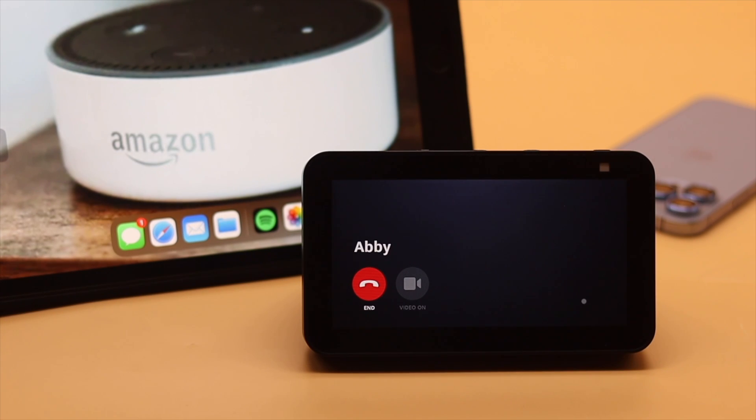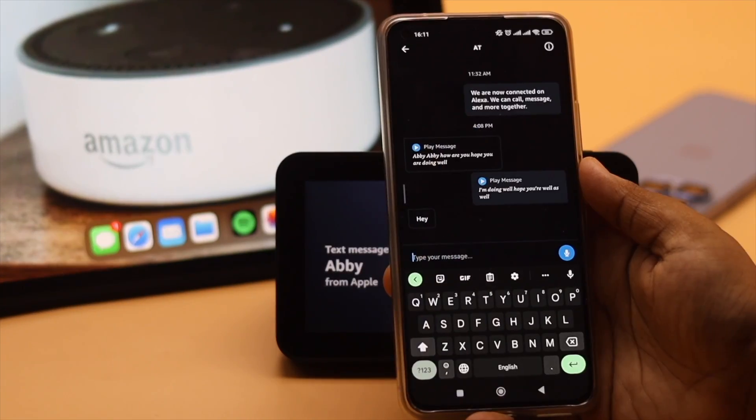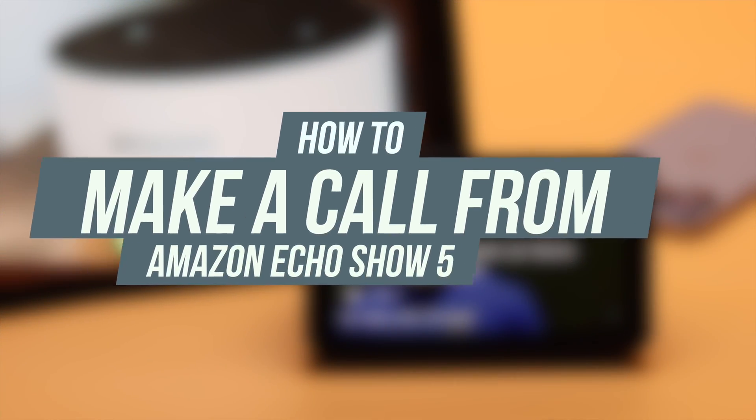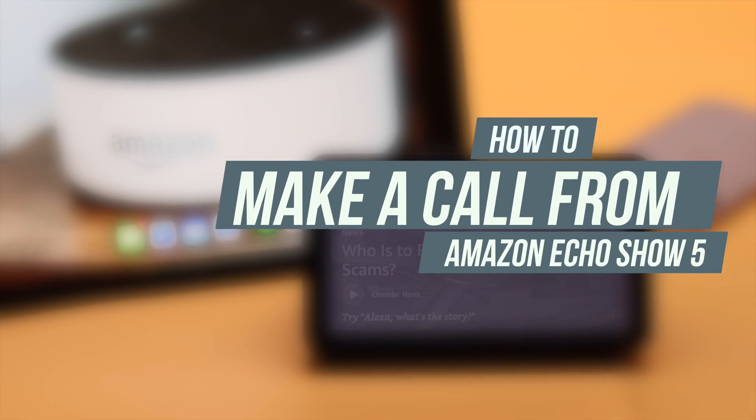You can easily make an audio or video call and also send messages from the Amazon Echo Show 5 directly. In this video, we will show you how you can directly make a call or send a message from the Amazon Echo Show 5.